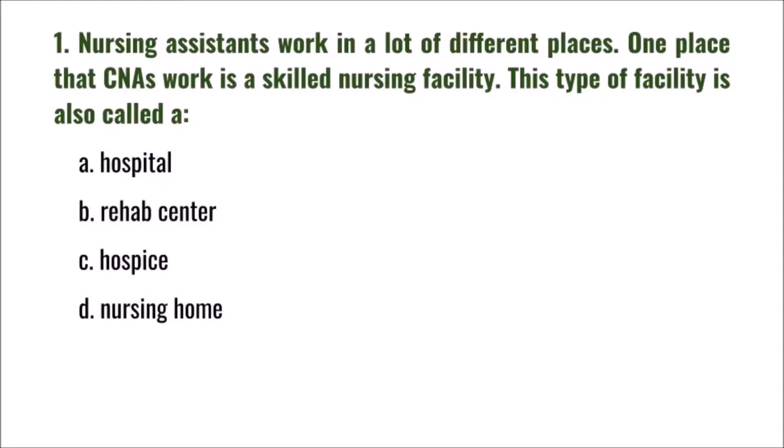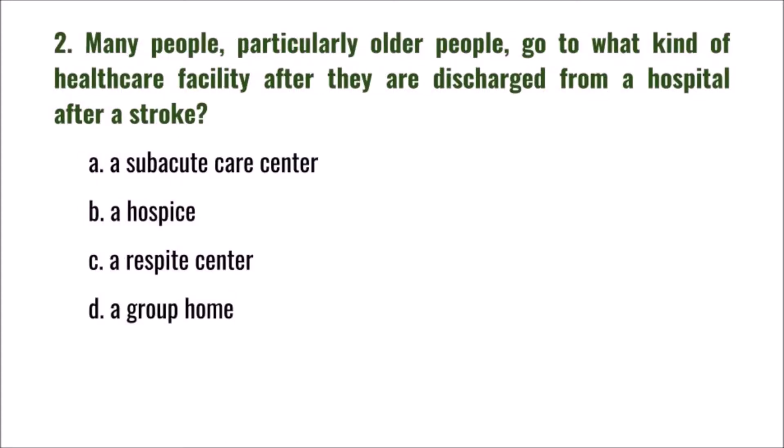Nursing assistants work in many different places. One place that CNAs work is a skilled nursing facility. This type of facility is also called a nursing home. The correct answer is D: nursing home.